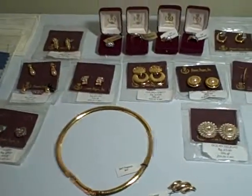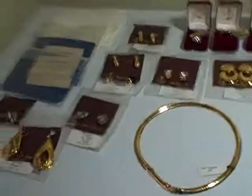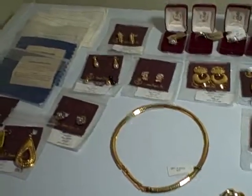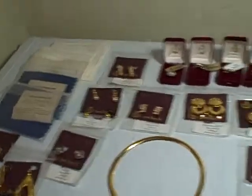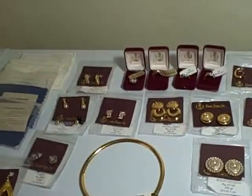All of it is new, all of it is stock that came from a lady who was a distributor. What you see here is what you're going to get — new, unused Premier Design. About five hundred dollars worth of jewelry here. Thank you.